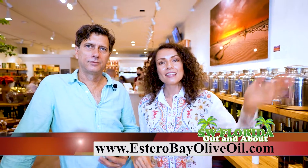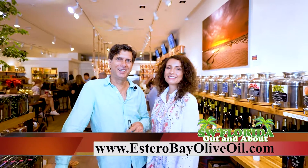Our phone number is 239-949-1947 and you can also go on our website at EsteroBayOliveOil.com. Thank you so much and see you soon. Bye-bye.